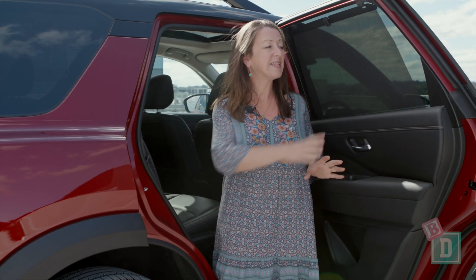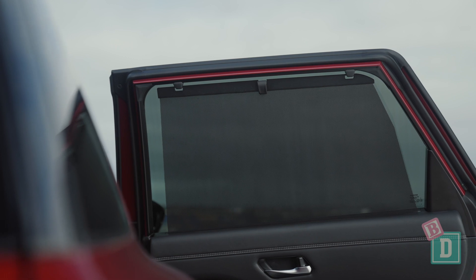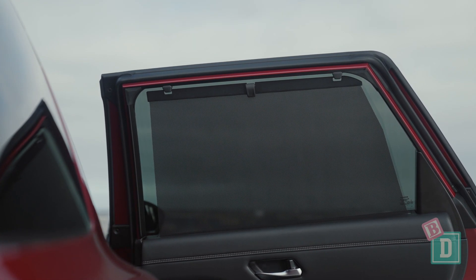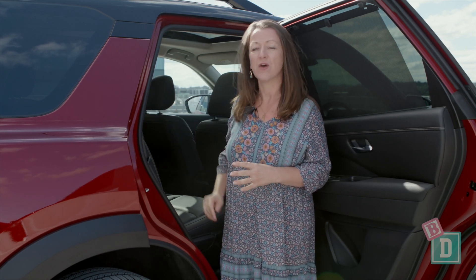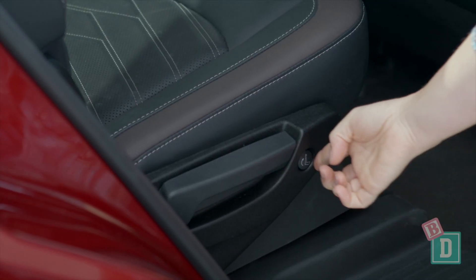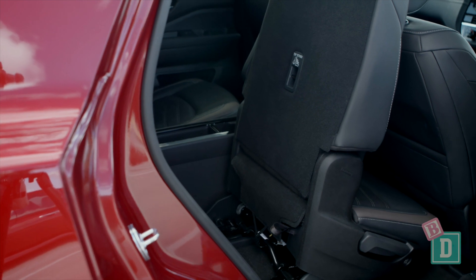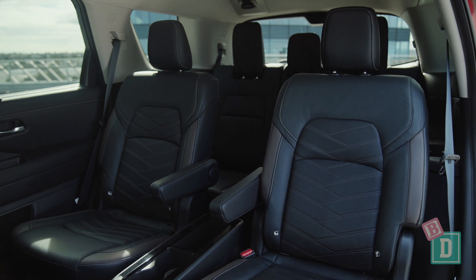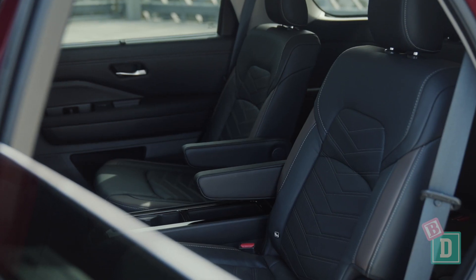The new Pathfinder has inbuilt rear window blinds, which is fantastic for shielding passengers from the sun. It's also got easy access through to the third row with just a press-button system on the second row seats. The model we're looking at today has captain's chairs in the second row and a central console that's completely removable.